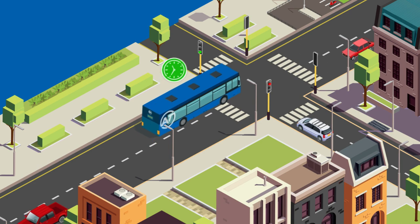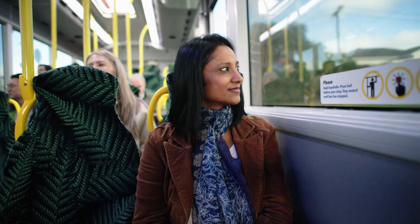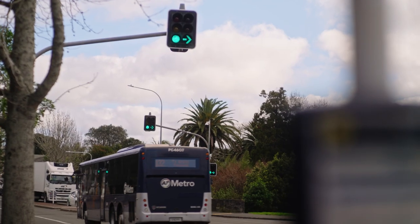This gives the bus a boost, helping to catch up on time, getting the bus to its destination when it should and reducing wait times for customers.